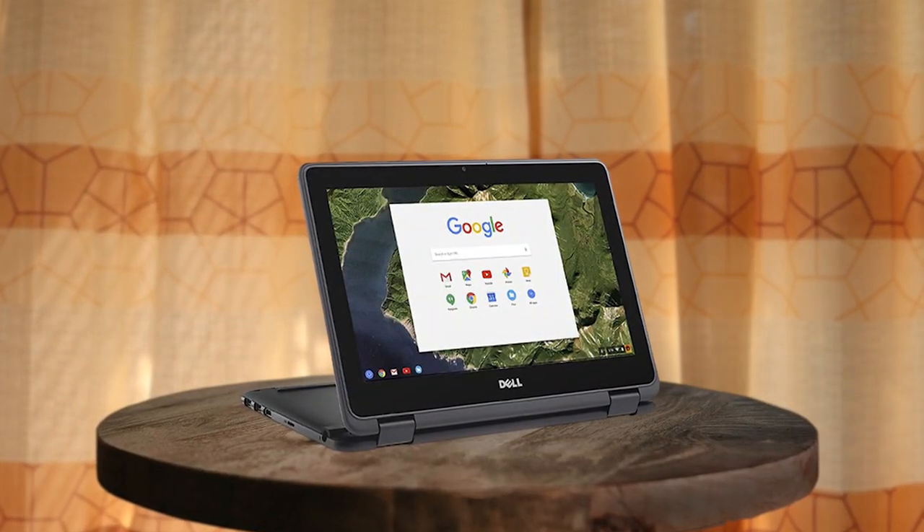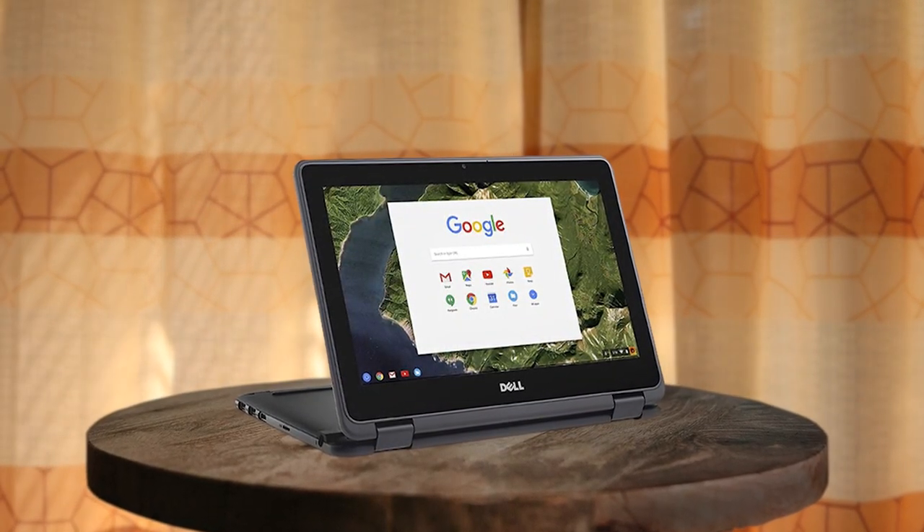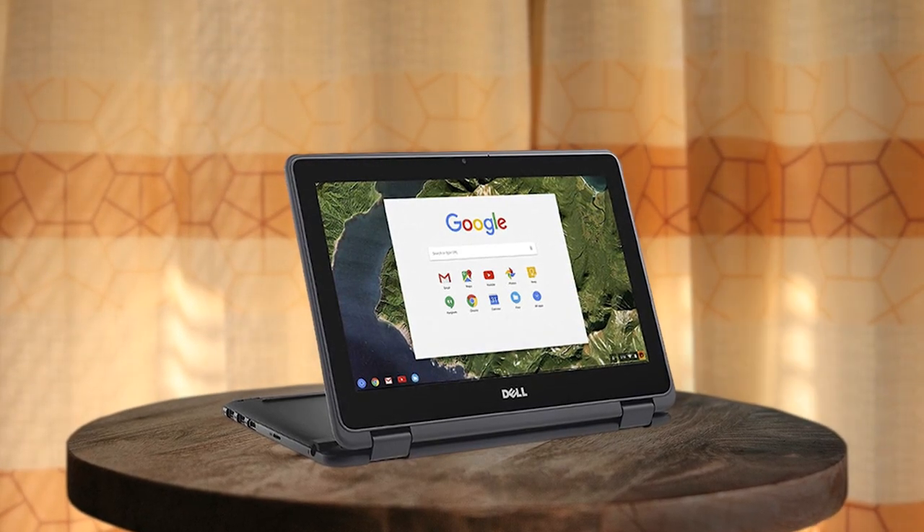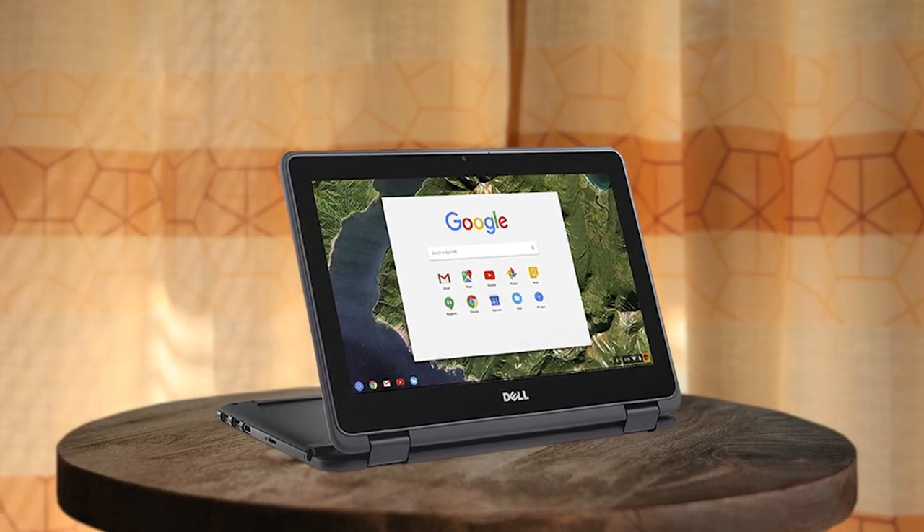The Dell 11.6-inch Convertible 2-in-1 Touchscreen Chromebook is a versatile and affordable device that offers great value for money. Its compact size and lightweight design makes it easy to carry around, and the HD IPS touchscreen display is responsive and clear. The Intel dual-core Celeron processor provides adequate performance for everyday use, and the 4GB DDR3L memory and 16GB eMMC SSD storage offers enough space to store files and documents.